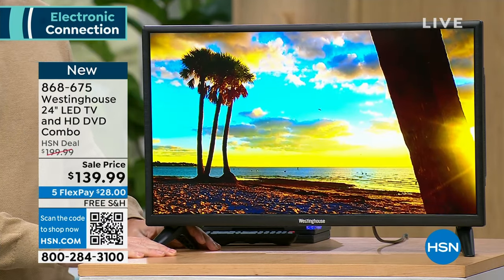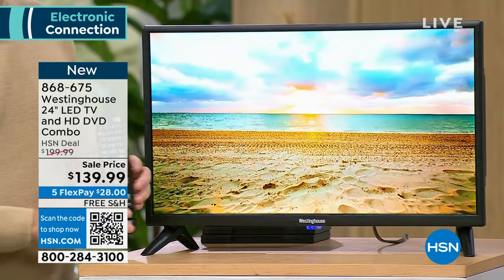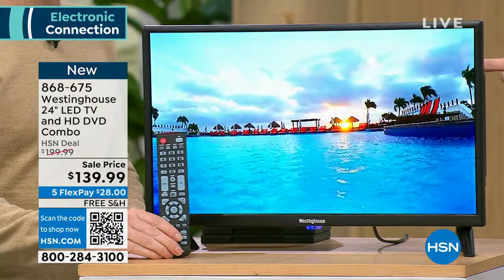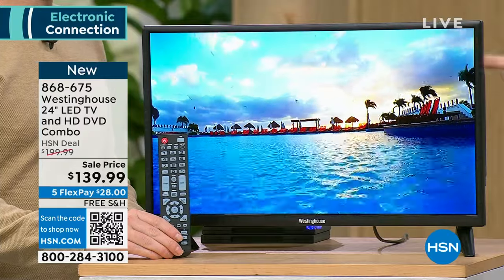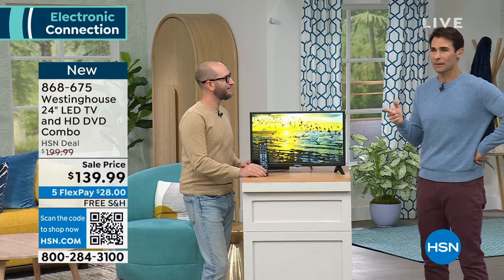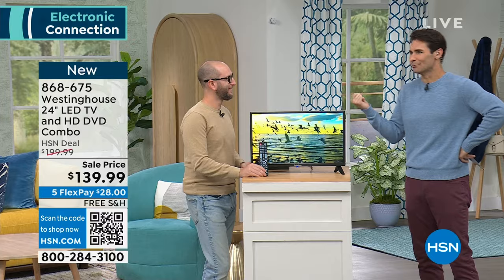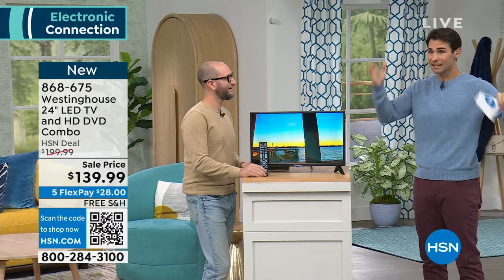The best part about DVDs is all the extras — the bonus features, the featurettes, the commentary. We don't get that stuff anymore if you're not getting DVDs. We all still have DVDs: favorite Christmas movies, kids' movies they love. You're getting $60 off right now — $139.99, five flexible payments at $28 down. We cover shipping and handling. You can move it from room to room — pick it up and move it to the bathroom, kitchen, game room, wherever you want.